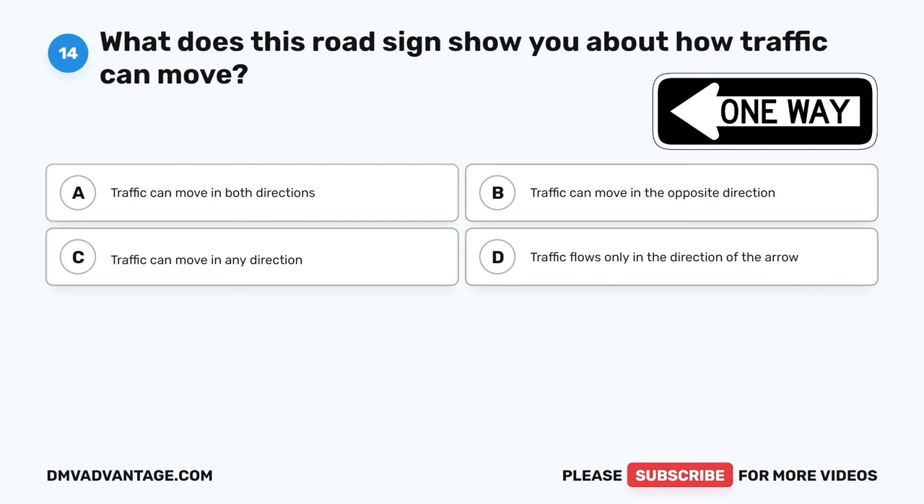Question 26. As an oncoming car with bright headlights approaches, where should you direct your gaze on the road? A. Directly into the approaching headlights. B. At the road's centerline. C. Toward the right edge of the road. D. Close your eyes briefly to avoid glare.